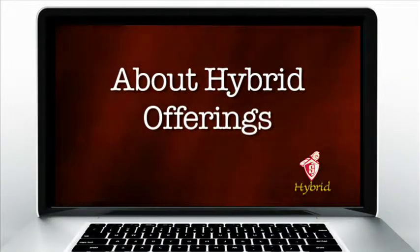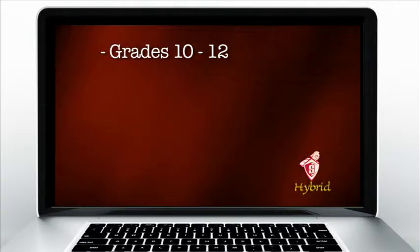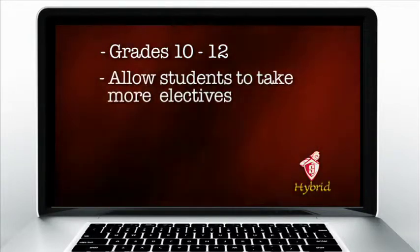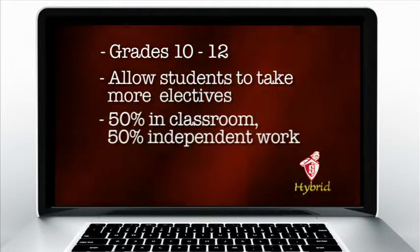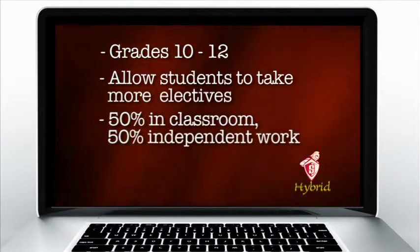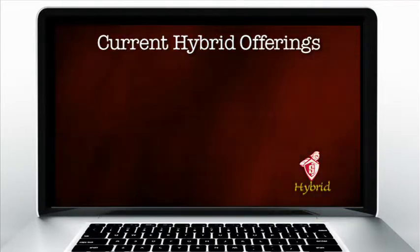Hybrid offerings will be open to all students grades 10 through 12. Hybrid offerings will allow students to take more elective courses throughout high school. Students are in the classroom 50% of the time and working independently 50% of the time. Currently we have a number of hybrid classes available.